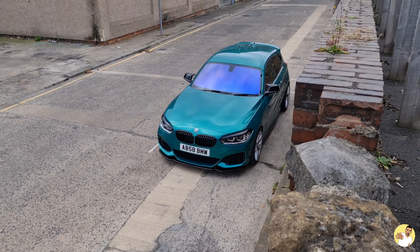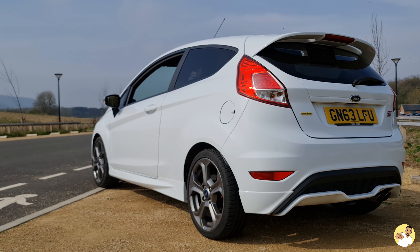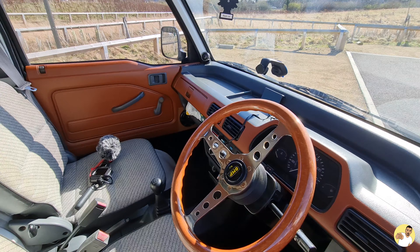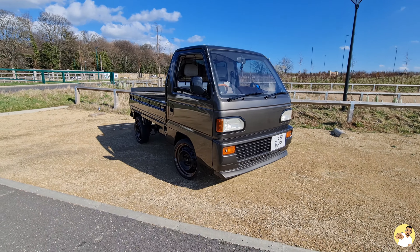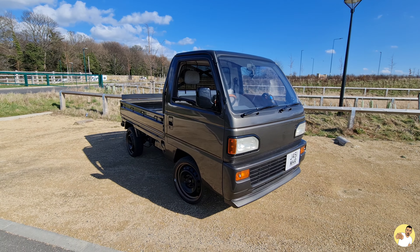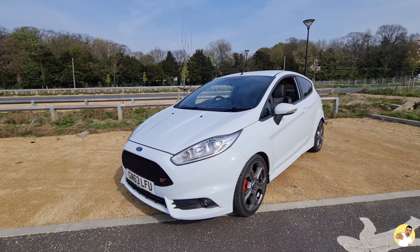You might be thinking: why would you want to go from a mapped M140i making over 400 brake, that you'd just got looking the way you wanted it to, to something with less than half the horsepower which, let's face it, just isn't as exciting to look at? Well, it all comes down to money — the M140i had to go if I wanted to buy a K truck. A JDM mini truck isn't the best daily driver considering they don't even hit 70mph, so I wanted something fun that was fairly cheap to run, so I could take it to work through the week and still blast it over the moors and film some videos on the weekend. I looked at all sorts — JCW Minis, Megane Trophies — but as a package, taking mileage and spec into consideration, I couldn't beat this little ST for the price.